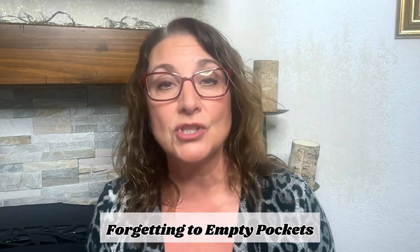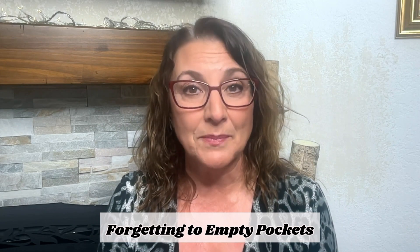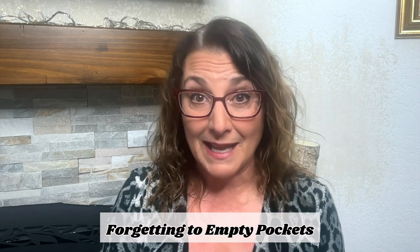Another thing that's super easy to forget is to make sure that we empty our pockets — even of Kleenex. Because with the winter comes sniffles or allergies, so make sure that you check your pockets and you don't even have a Kleenex stuffed in there. A lot of us forget to do that.